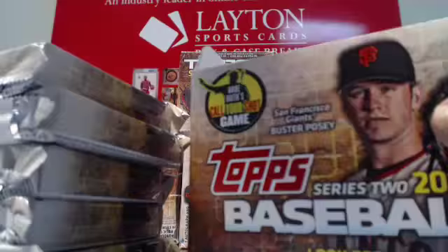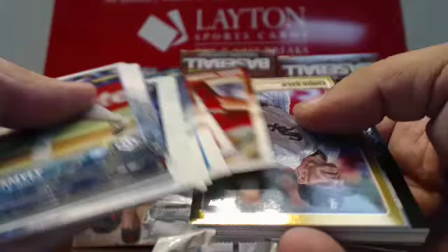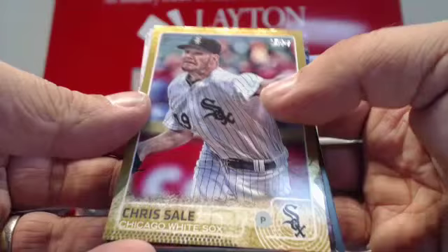All right, here we go. Just going to get to the hits and parallels of the product. It basically looks just like any standard 2015 Topps base card. It's got a few new inserts and stuff like that. Your golds are numbered to 2015 — high serial number on those. Chris Sale gold there.